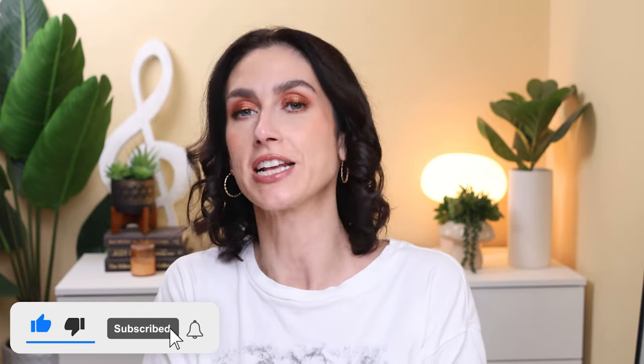And that is it for this speed reviews video. I hope you enjoyed it! Let me know your thoughts on any of the products I talked about today, or let me know if there's anything you've tried lately that you're absolutely loving. If you did enjoy this video, please give it a thumbs up — that helps me out a lot. And if you're not already subscribed, I would love it if you would consider subscribing. I upload videos weekly and I'd love to see you back. Thank you so much for watching, and I will see you next time!